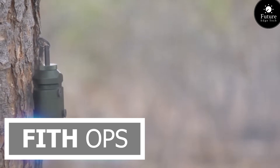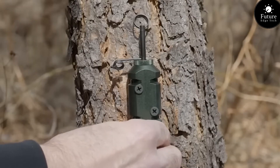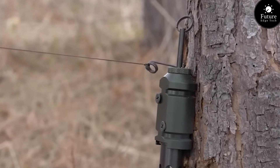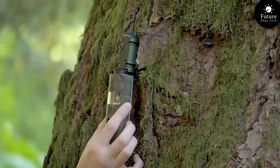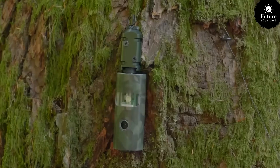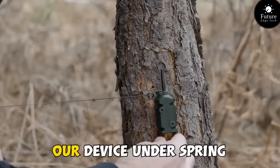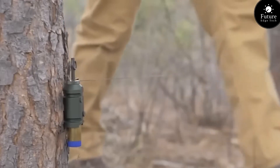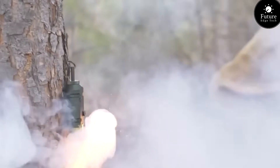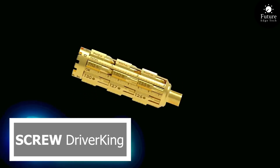Next, prepare for the ultimate fitness challenge with 5th Ops, the cutting-edge training program that pushes the boundaries of physical performance. Engineered for athletes by athletes, 5th Ops combines innovative technology with proven training methods to unleash your full potential. Whether you're an elite athlete striving for peak performance or a fitness enthusiast seeking to elevate your training, 5th Ops provides the tools and guidance to help you achieve your goals.